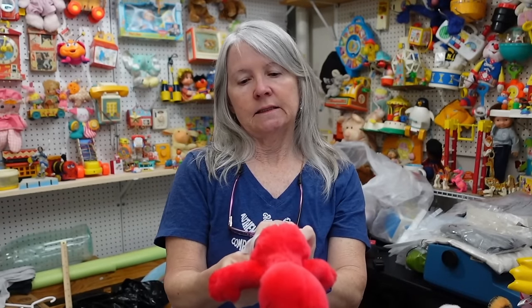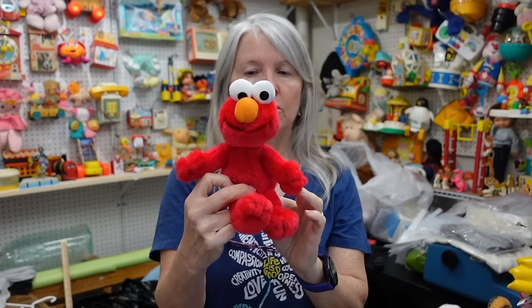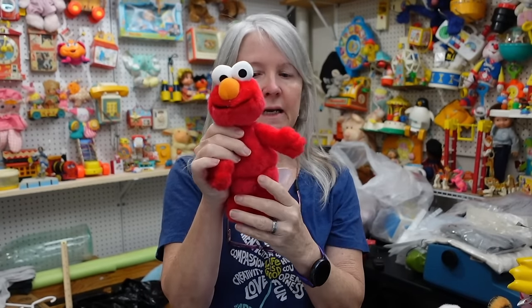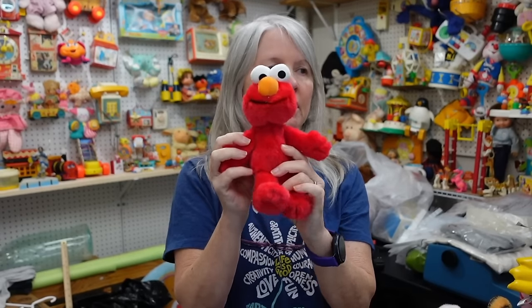This is a 2000 Sesame Street Elmo. If I've got a Cookie Monster this size, I may add him with it — Big Bird too. If not, I'll just list it alone. A lot of times they're bread and butter.